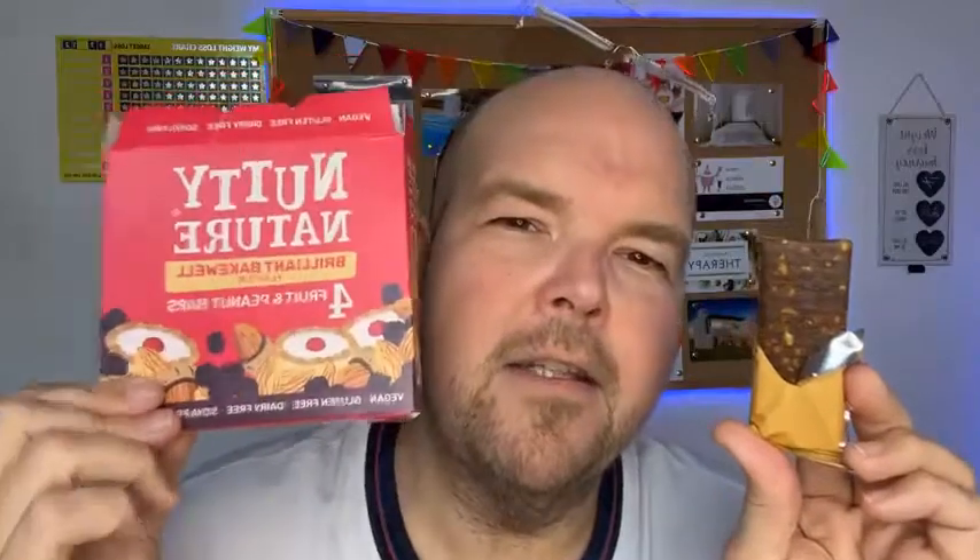Now this is where it gets interesting — what are the ingredients? Date paste 49%, peanuts 35%, raisins 16%, and natural flavorings. That's it. This is where Nutty Nature versus the skinny bars are winning, because their ingredients list is much shorter. So that is great news.